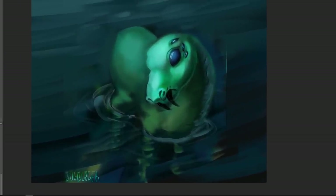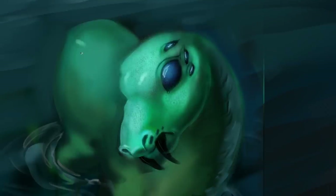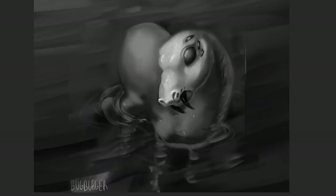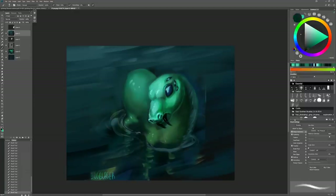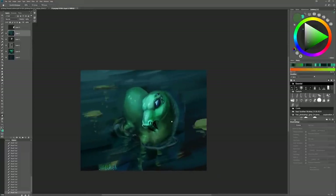I'll do some highlights because bright highlights look good here — it implies that the creature is wet because it's in water. These go in the middle of the bright spots. You need to understand the form of the body to be able to place them in their correct positions. It's a little bit difficult right now because I don't understand the form that well, but I'm doing my best. Now I think it's a little bit more understandable and you can see what's going on a bit better.